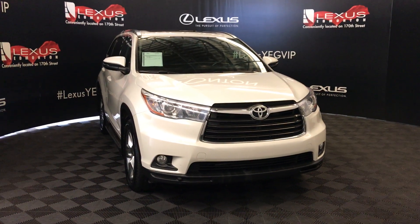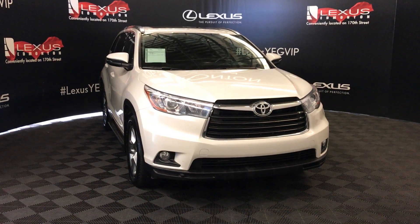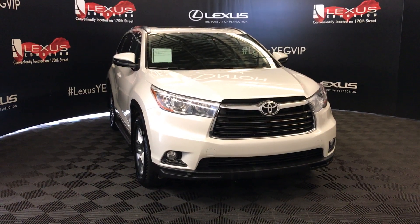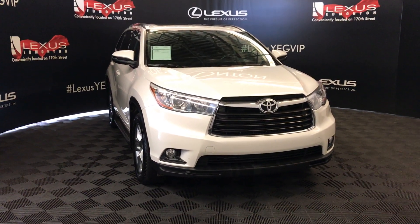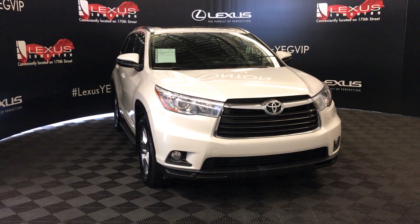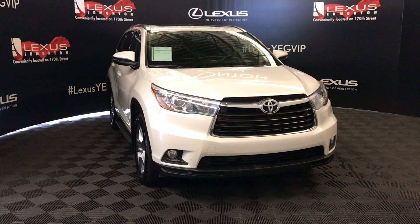Welcome to Lexus of Edmonton. We're located off of 111th Avenue, 173 Edmonton, Alberta. We're looking at a pre-owned 2016 Toyota Highlander Hybrid Limited — six-speed automatic, 3.5 liter V6 cylinder engine, and it's an all-wheel drive.